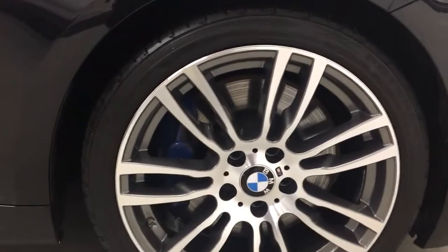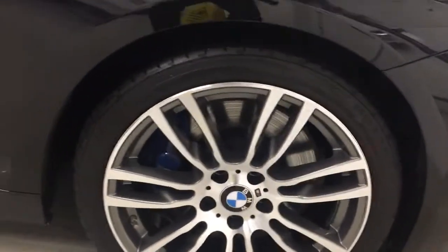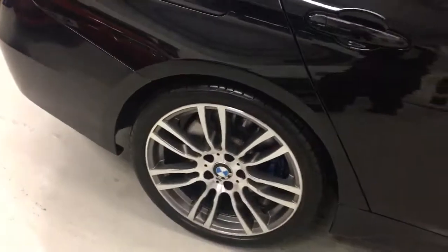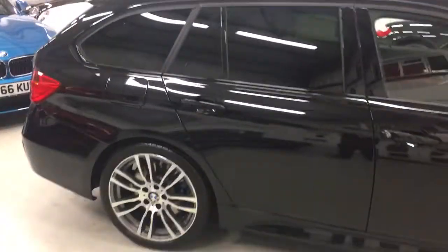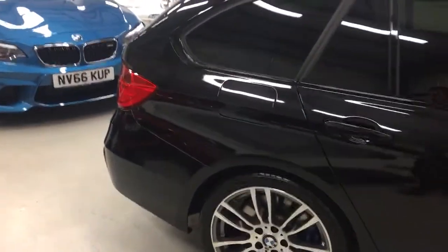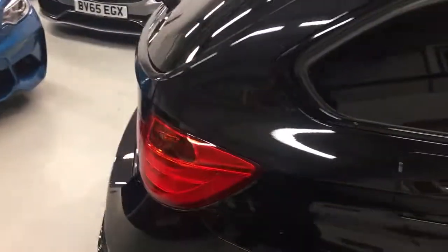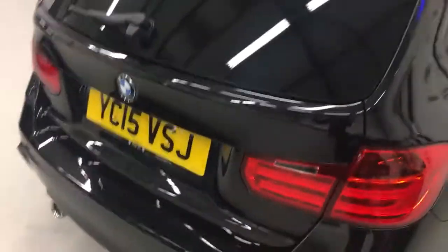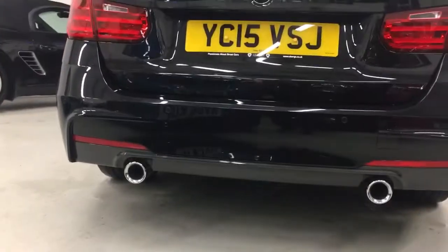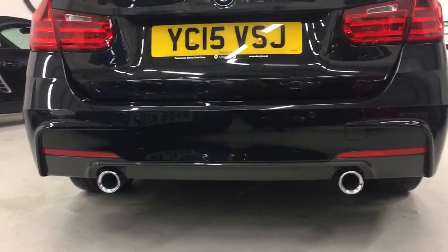It's got the 19 inch M Sport double spoke alloys and Bridgestone 440 tyres with fantastic life left. And as on the 335i, which is different from the 335d, you get the split tailpipes at the back to give it a really sporty look.